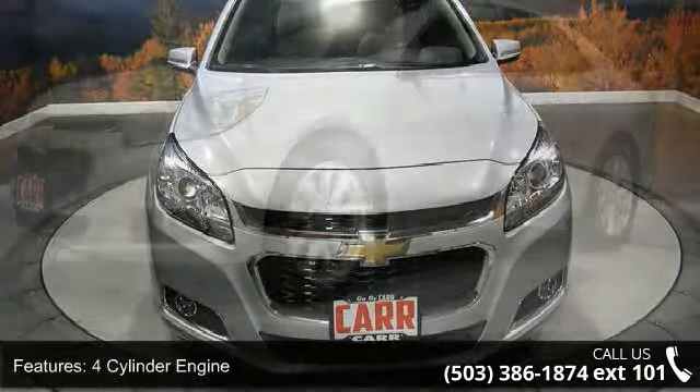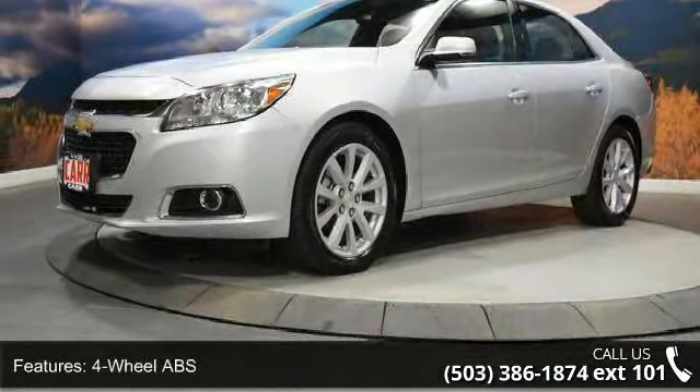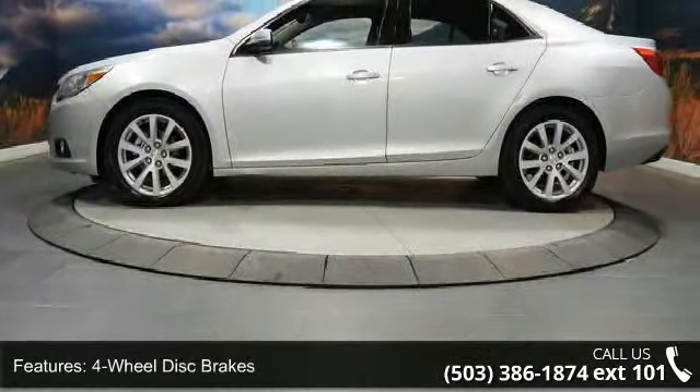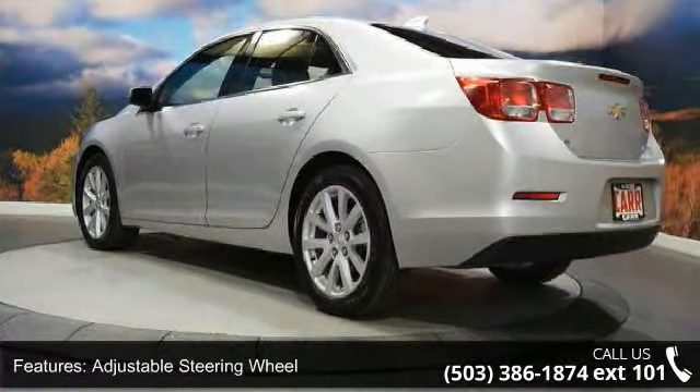Enjoy these notable features: 4-cylinder engine, 4-wheel ABS, 4-wheel disc brakes, adjustable steering wheel, alarm, aluminum wheels, auto-off headlights, auxiliary PWR outlet, brake assist, and bucket seats.